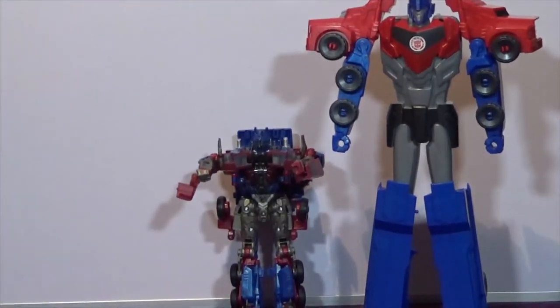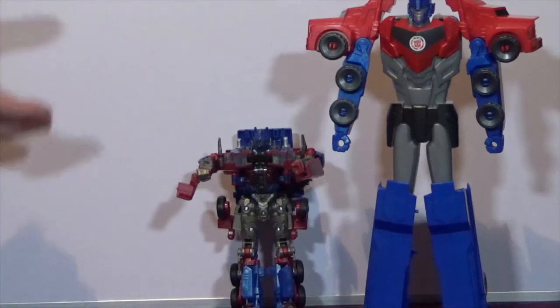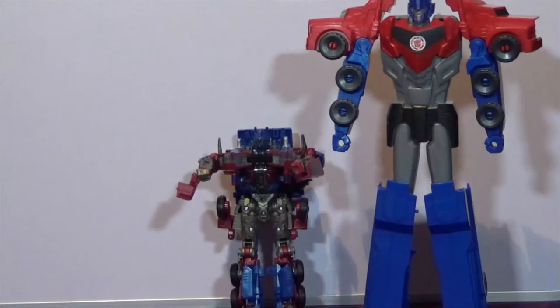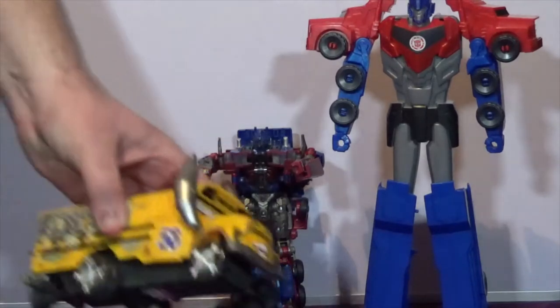I actually have a soft spot for Optimus Prime because when I first started buying and selling, one of the first items I bought was an Optimus Prime with a trailer and Sidewinder - I bought it cheap and sold it at a profit. So it was one of the first things I ever bought and sold.